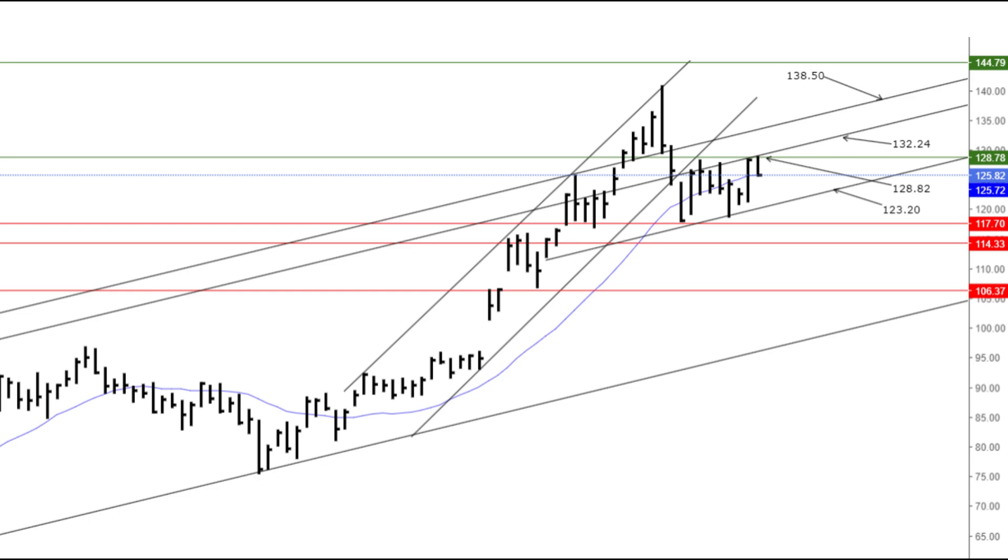Should we see NVIDIA break below the $123.20 support level, it could indicate a potential reversal or a deeper pullback. The next support levels to watch would be $117.70 and $114.33. Traders might consider short positions using August or September 120 or 118 puts on a confirmed breakdown below $123.20, with targets at $117.70 and $114.33, placing stop-loss orders above $125.72.